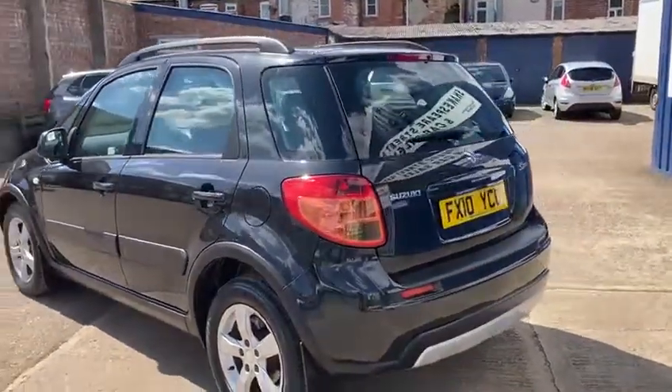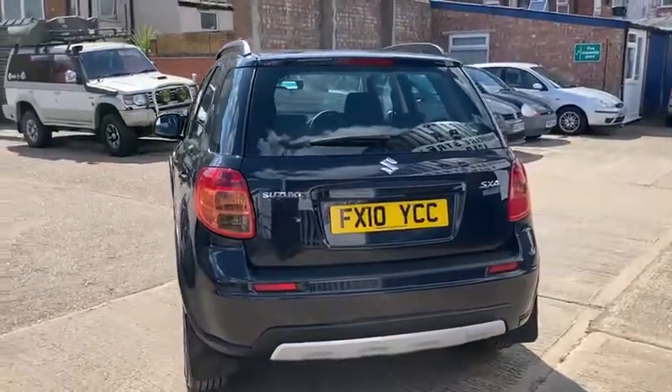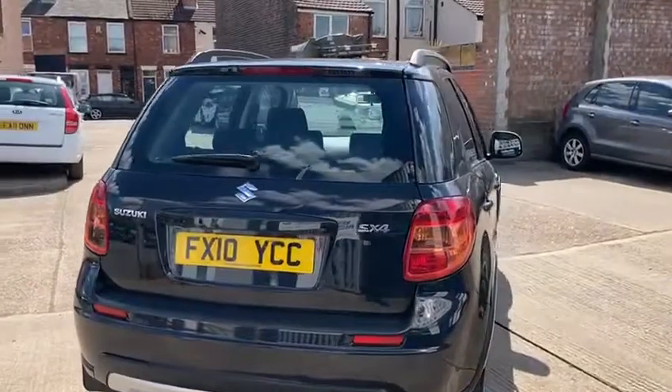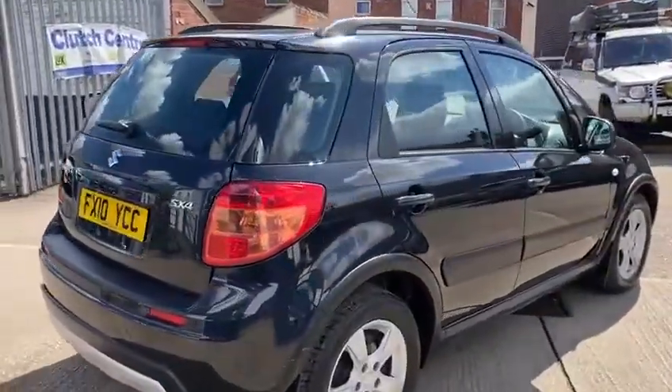It's done 81,000 miles and it's got really good comprehensive service history. It was last serviced at 77,108 miles, so it wasn't serviced that long ago.